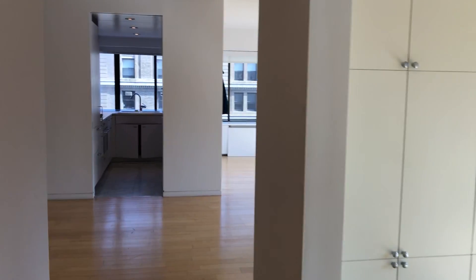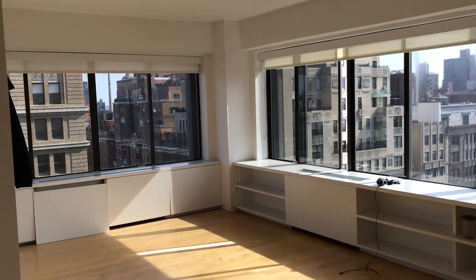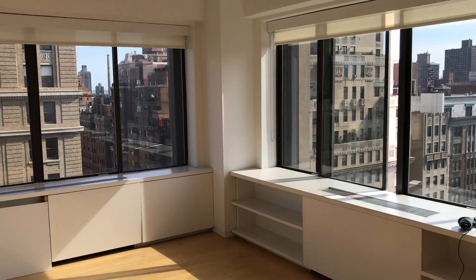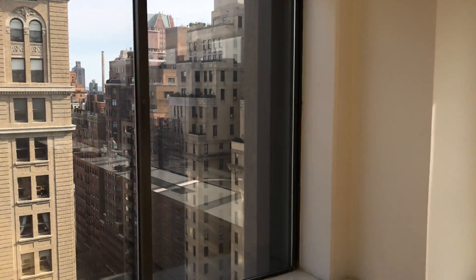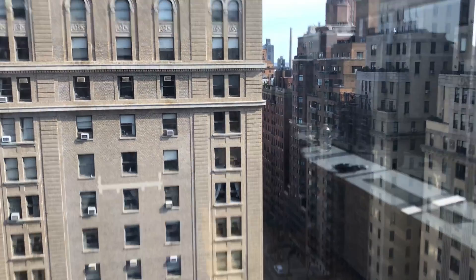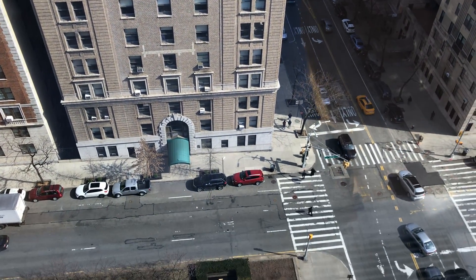Thank you for letting me show you around my project site today. If you're ever in need of existing condition drawings — whether it's an apartment, a house, or even a commercial space inside or outside the city — please feel free to give me a ring at any time. Have a fantastic day.